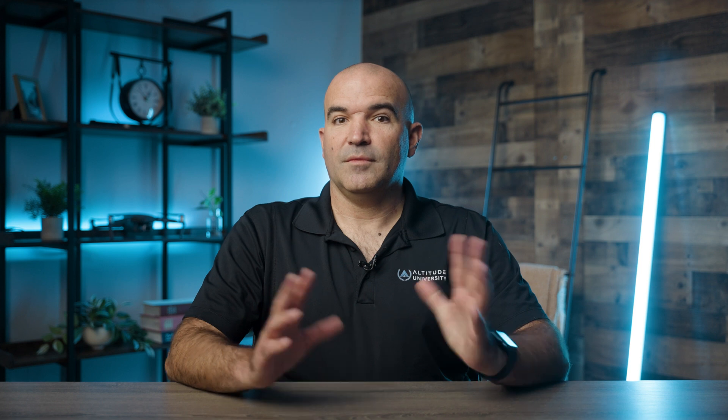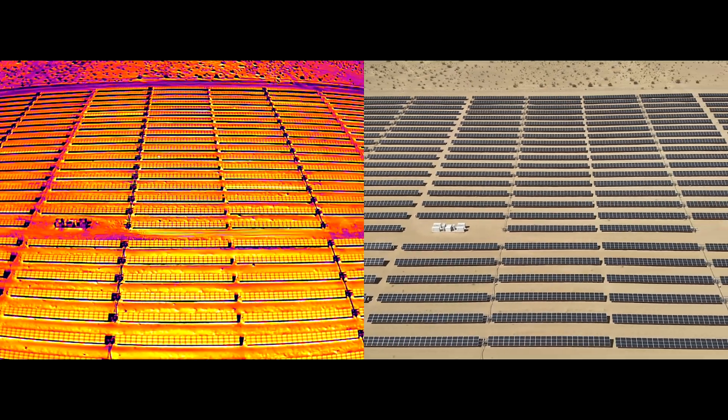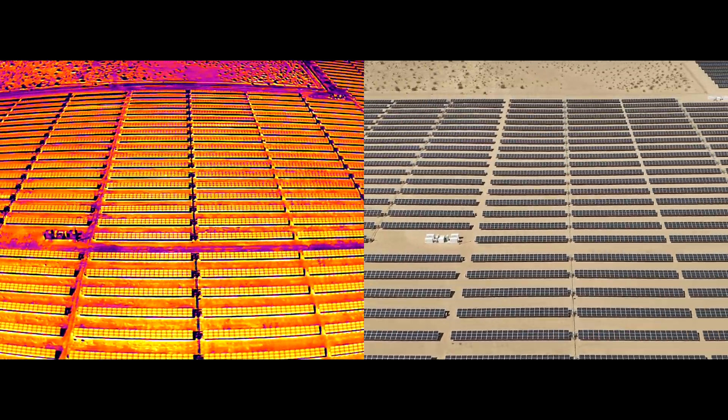Number three: infrastructure and industrial inspections. Thermal imaging drones are widely used for inspecting critical infrastructure such as power lines, pipelines, solar panels, and buildings. In industrial inspections, these drones detect potential issues like overheating, electrical faults, or leaks before they lead to system failures. For example, in solar farms, thermal drones can quickly detect malfunctioning panels by detecting temperature anomalies, which help operators maintain optimal energy output.